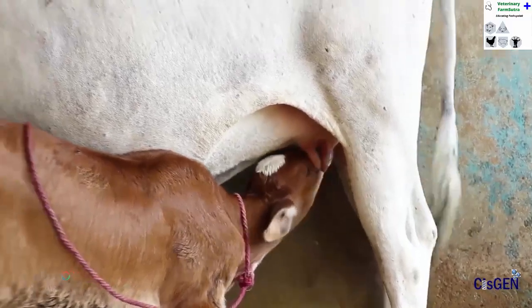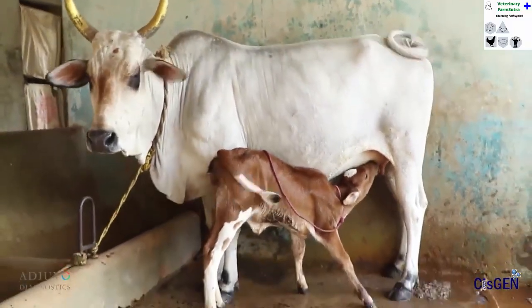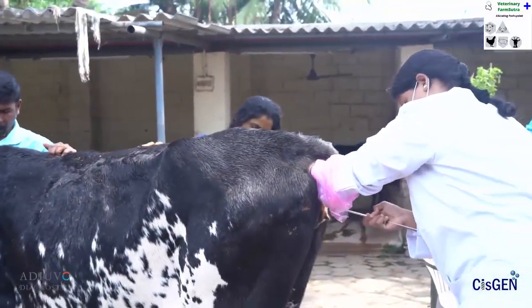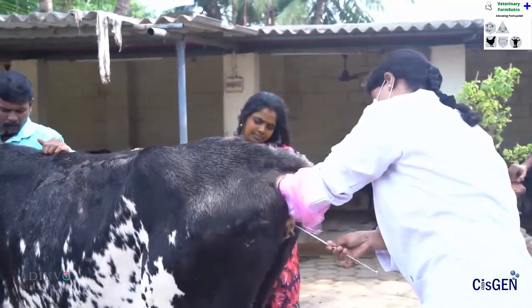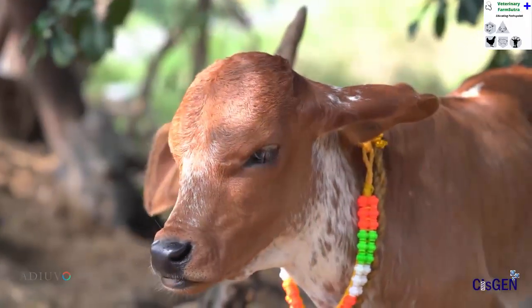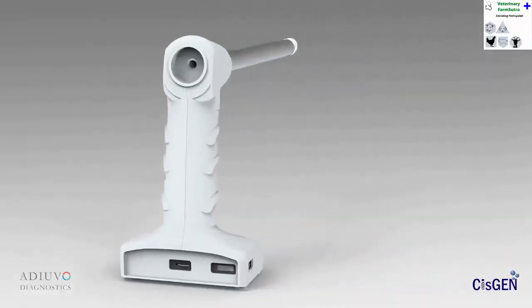Artificial insemination plays a vital role in increasing the productivity of Indian cattle by enhancing genetic traits. However, artificial insemination by conventional rectal palpation technique has many limitations, including injury to rectal mucosa and cervix and severe stress to the animal. Therefore, the success of insemination is less unless performed by a highly skilled veterinarian. Additionally, it is a highly unhygienic practice.